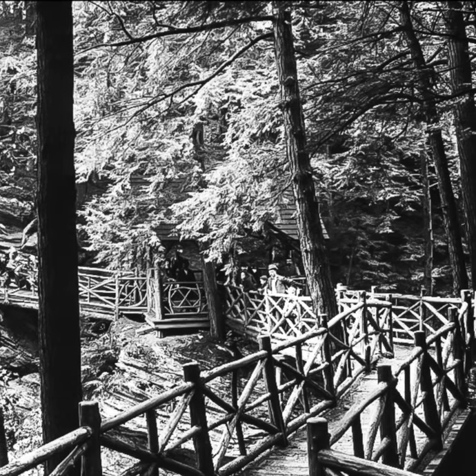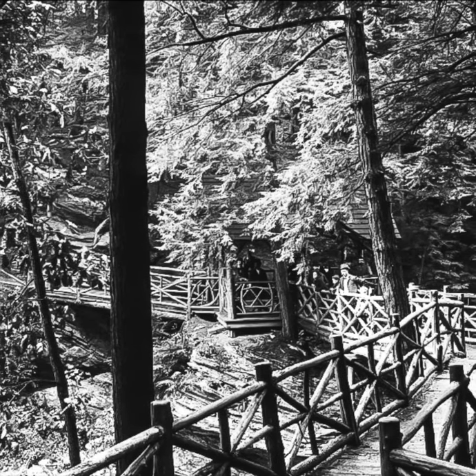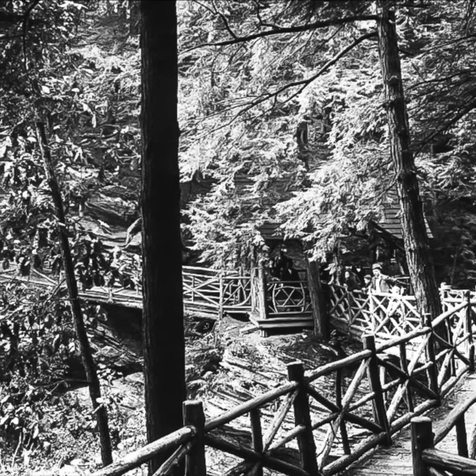This view from the same time shows the surrounding walkways and gazebo of Devil's Pool along Chestnut Creek. No structures remain there today.